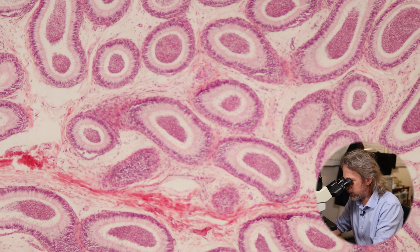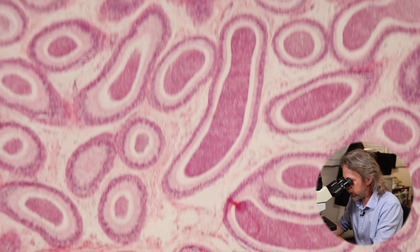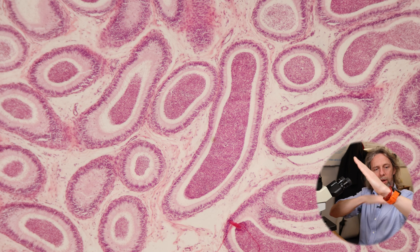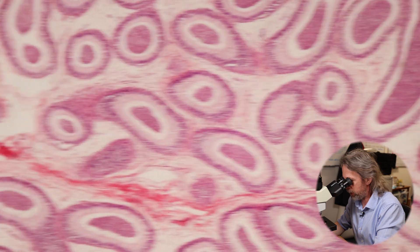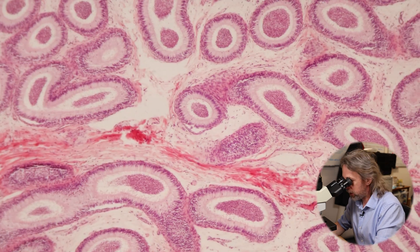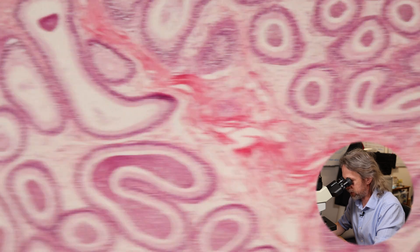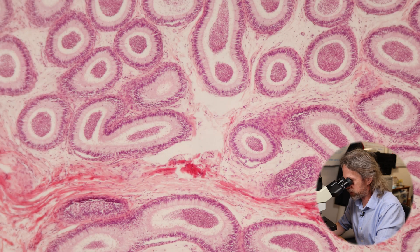We only need to look at one bit of this and we've looked at the tube. You can see that one there has been cut through at a glancing angle - an oblique section. Some have been cut through very nicely. We can see blood vessels and connective tissue and other bits and bobs holding all of this together.